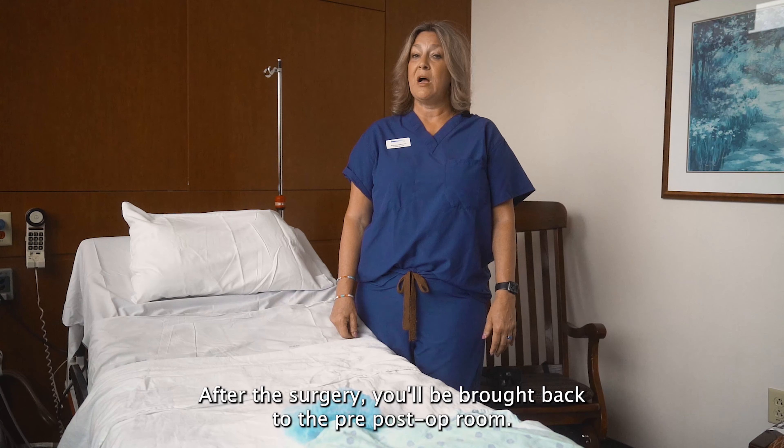After your surgery, you'll be brought back to the pre-post-op room. The surgeon will talk to your support person in the waiting room. There may be a wait until they're brought back to the post-op room.